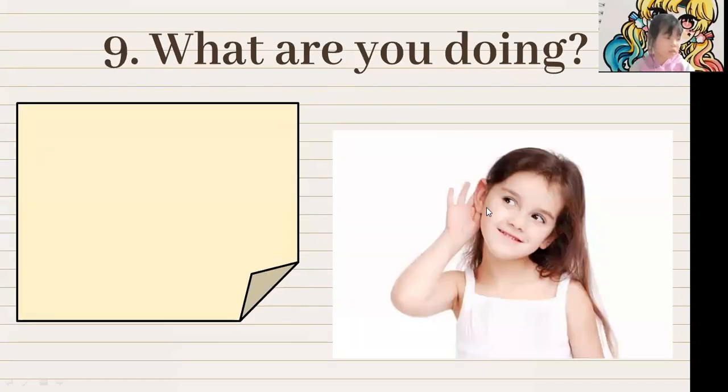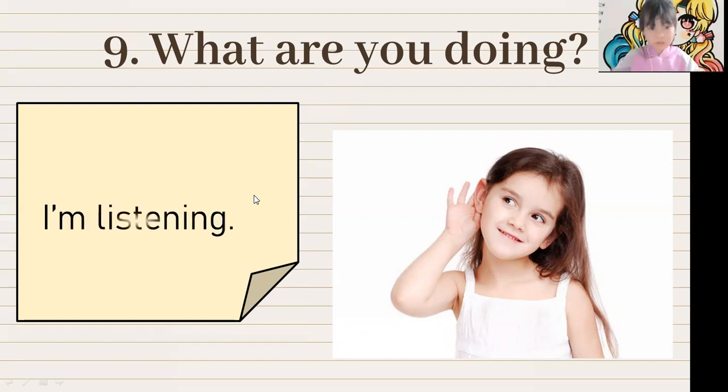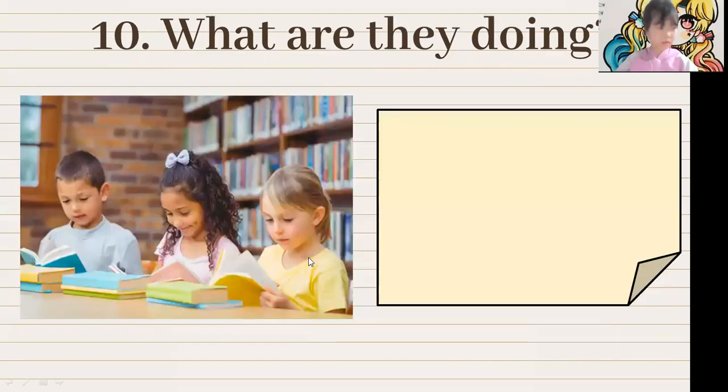What are you doing, Jane? I am listening. Very good. What are they doing? They are reading. Very good.